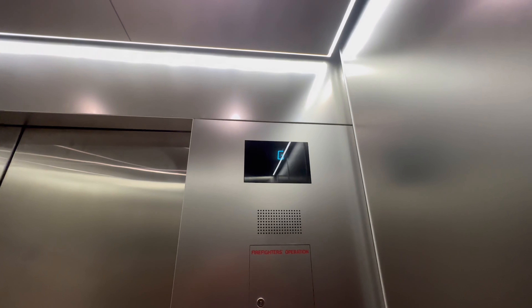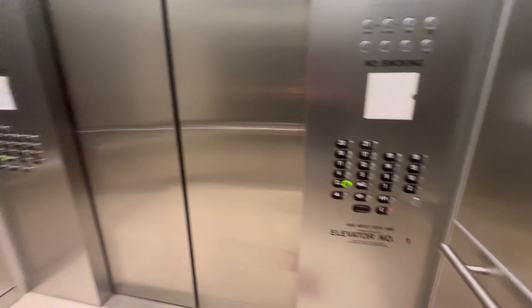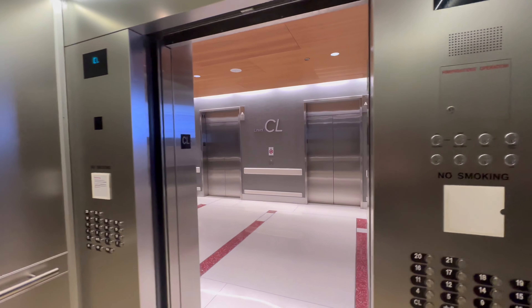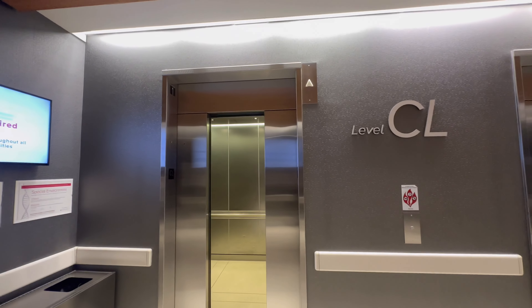That was weird. Conference level. The elevator just stalled. Going up. There it goes. That's it.